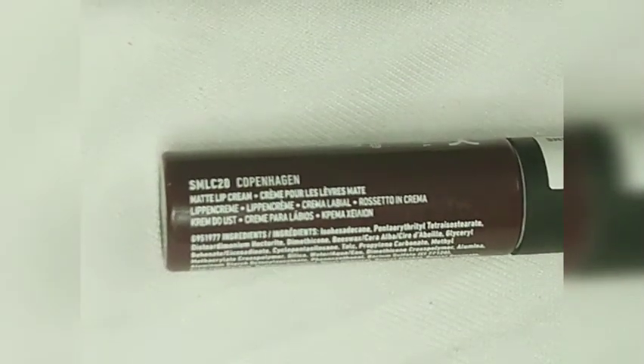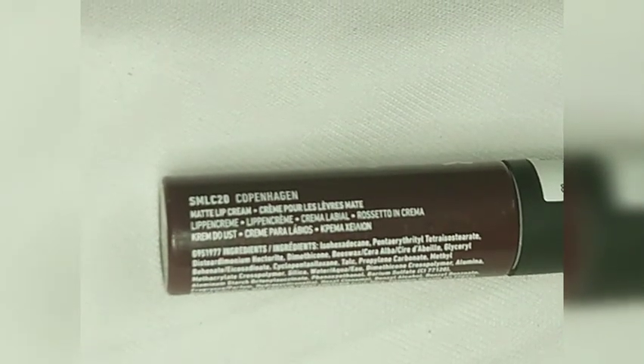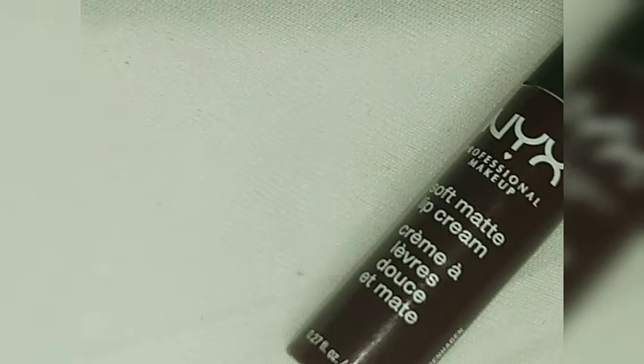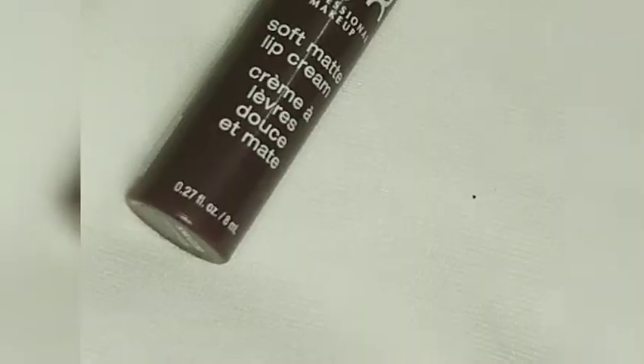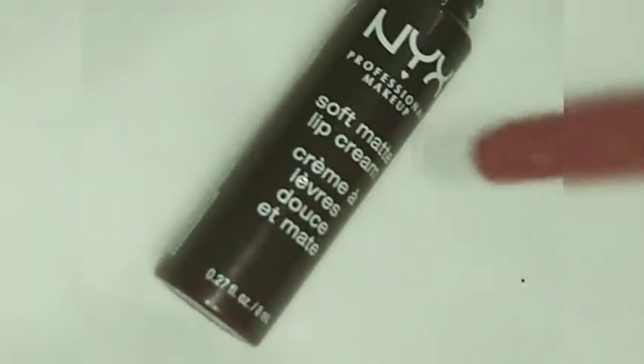The shade is MLC20, 'Coffin.' It's a really beautiful matte lip cream. It expires 18 months after opening and comes with 8 ml. It's really mattifying. I'll show you the consistency — as you can see, it's a purplish berry sort of color.